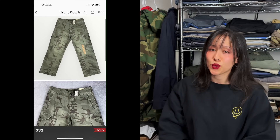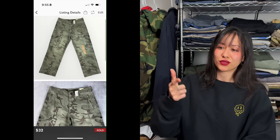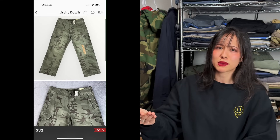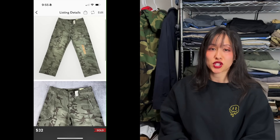We typically don't pick up American Eagle, but this one was new with tags, camo, and cargo — three factors I couldn't leave behind. They sold the same day for $32 plus shipping. We found an identical pair in solid green that hasn't sold yet, which just goes to show: camo beats plain.